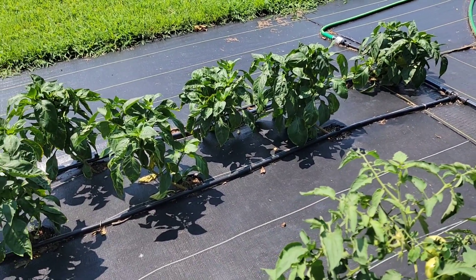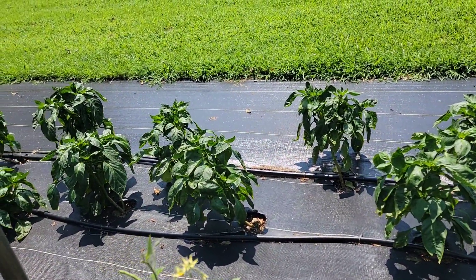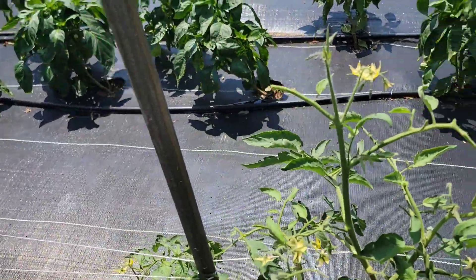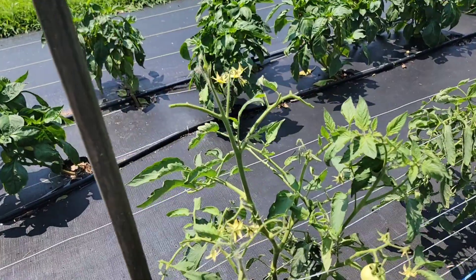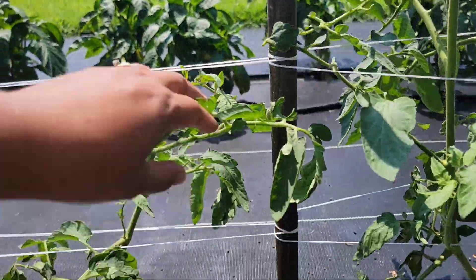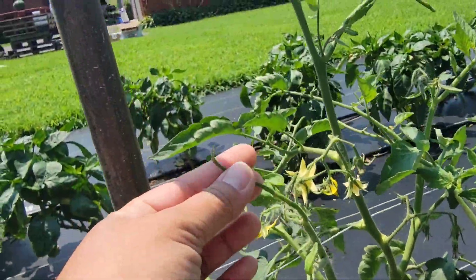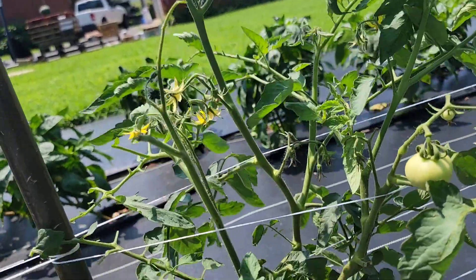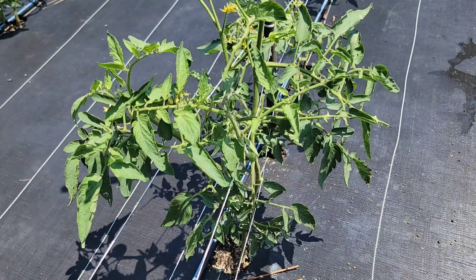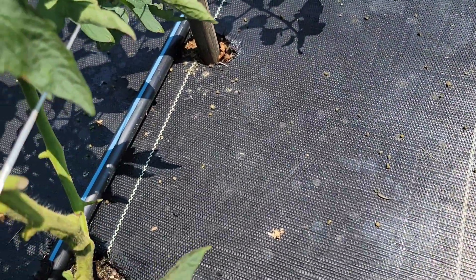We have here a couple of bell pepper plants in a row. There's something wrong with this tomato plant — no leaves. See if we can find the tomato hornworm. Look at that — this is an indication that something has been eating the plant. I couldn't find the tomato hornworm, but you can see in the ground there are so many droppings.